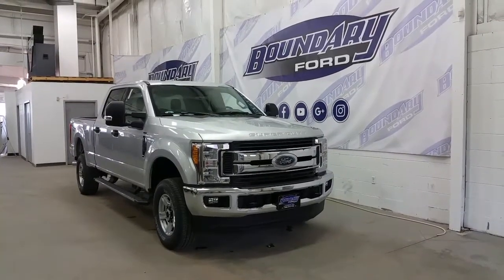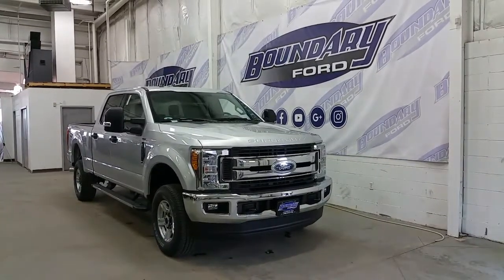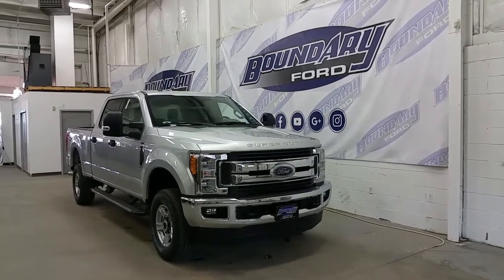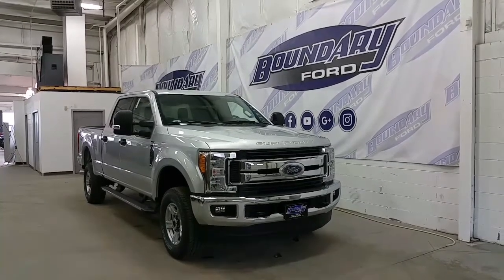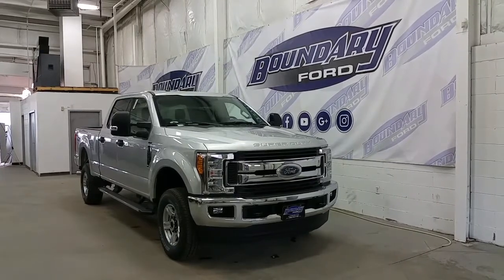Loaded with tons of additional features, the F-250 is sure to check off everything on your wishlist. If you have any additional questions on this model, please don't hesitate to contact one of our professional and friendly sales staff. We invite you to follow us on our Facebook page, Twitter, YouTube, Google+, and Instagram, and we look forward to helping you in-store. We thank you for shopping online with us here at Boundary Ford.